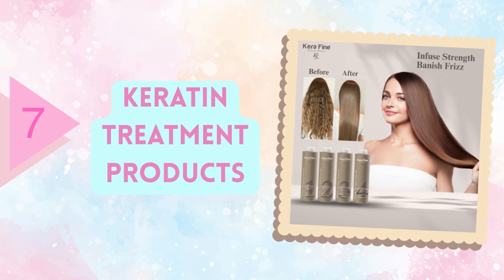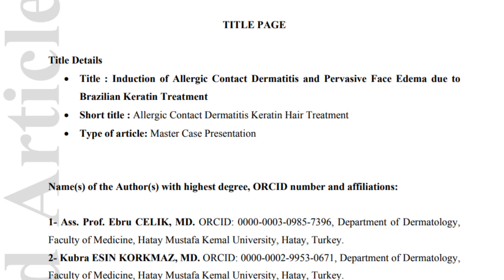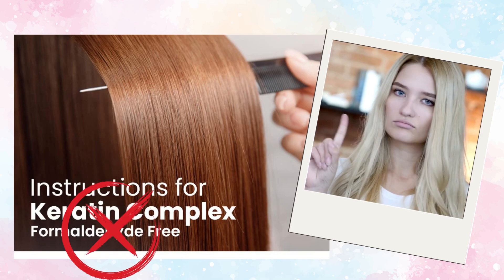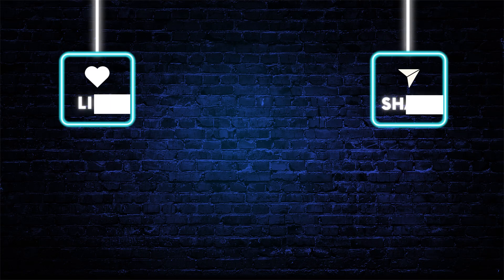The last product we review in this video is keratin treatment products. As you probably know, keratin treatments contain compounds like glycols, which can release formaldehyde when exposed to heat, and these fumes are highly dangerous. What many people might not realize is that even some keratin treatments labeled as formaldehyde-free may contain compounds that release formaldehyde when heated with a flat iron or blow dryer. So don't be misled by formaldehyde-free claims in advertising — always check for ingredients that could release formaldehyde during use.